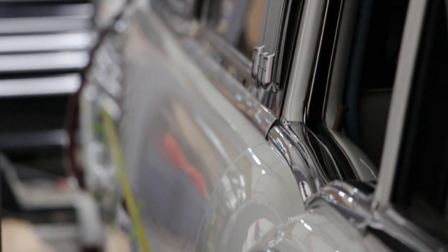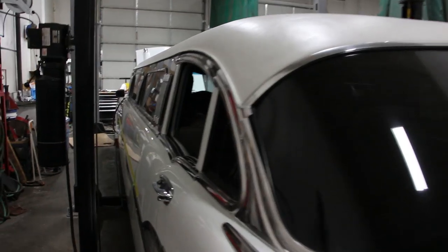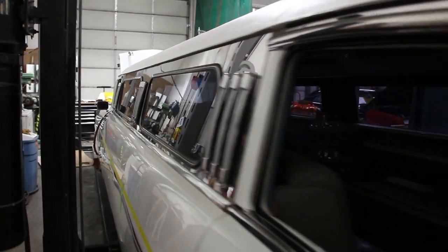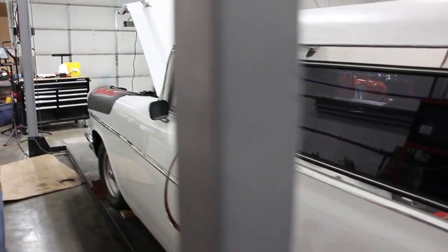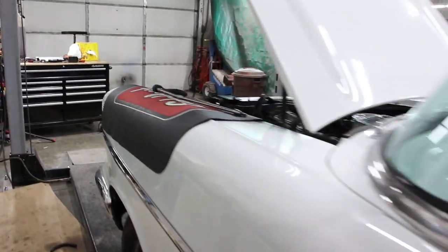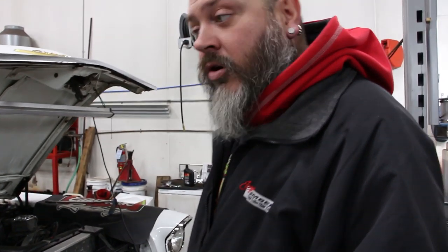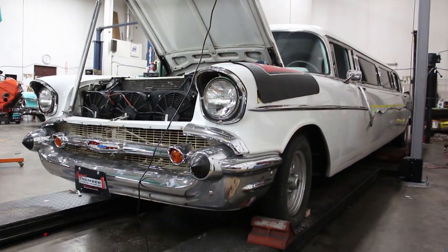We loaded everybody up and just drove to a restaurant across the freeway. In that half-mile drive there and half-mile drive back, we probably got like 50 thumbs up and people honking. You don't see too many of these — there are a couple around the country. When it's all done and cleaned up and everything's working perfectly, this will be a $60,000 to $65,000 car.